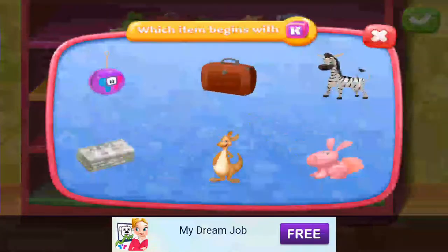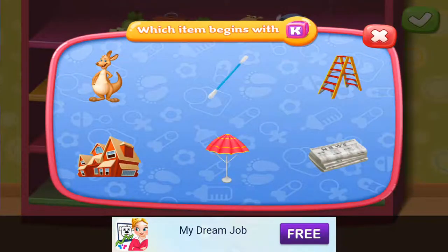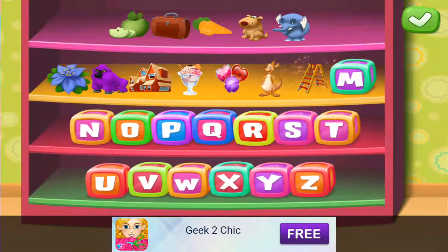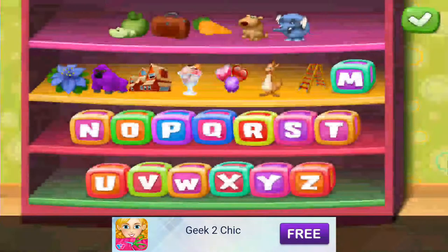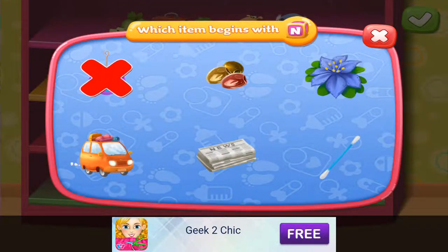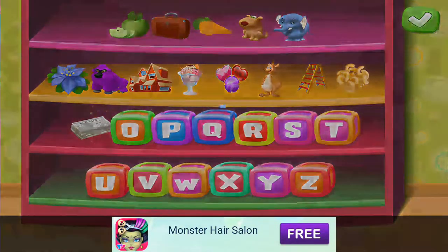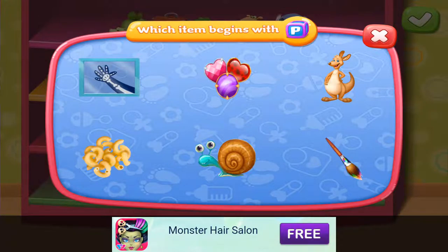K — Kangaroo. L — Ladder. M — Macaroni. N — Newspaper. O — Olive. P — Paintbrush.